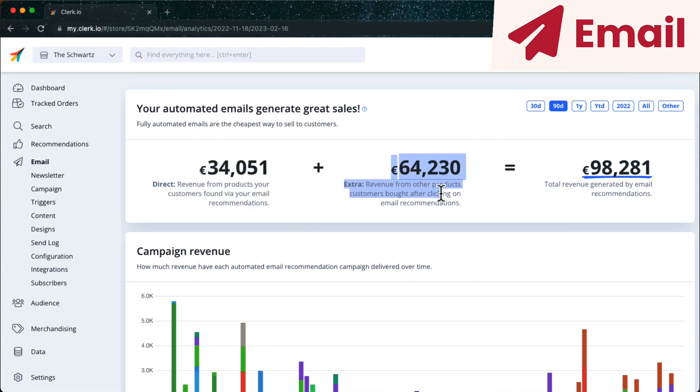Extra revenue is generated after the recipient clicked on a Clerk.io result in an email and then proceeded to buy something else. It's called Extra because the products shown by Clerk.io facilitated that the recipient went to the website, even though they didn't buy that exact product.